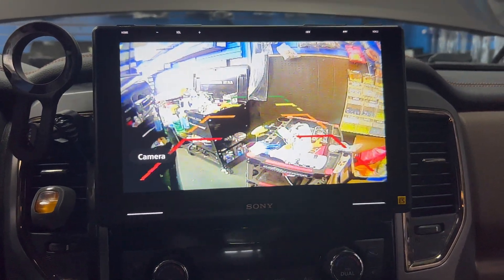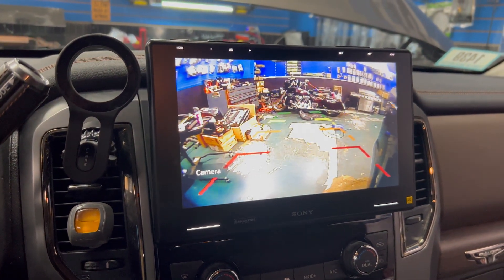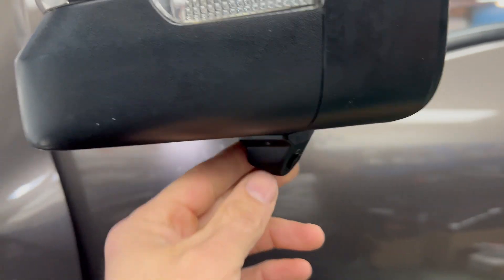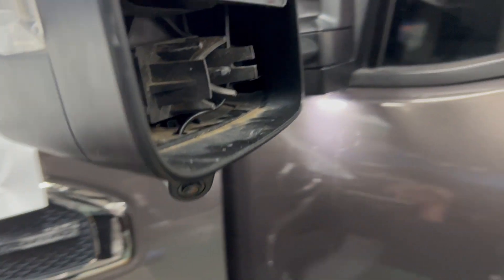There's a bit of glare in here so it's hard to see, but outside it's perfect. The cameras themselves are installed on the mirror — we're not 100% completed with that yet. The mirror comes down and angles out so that he can see his blind spots when he's using his directionals.